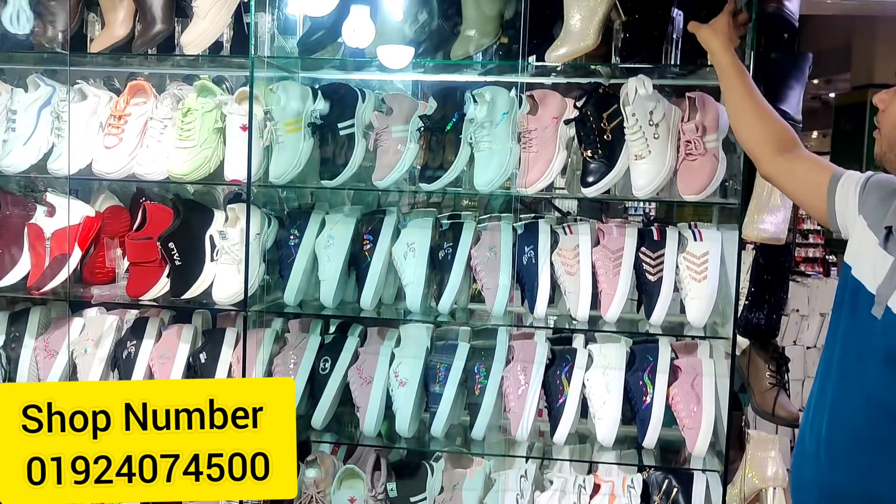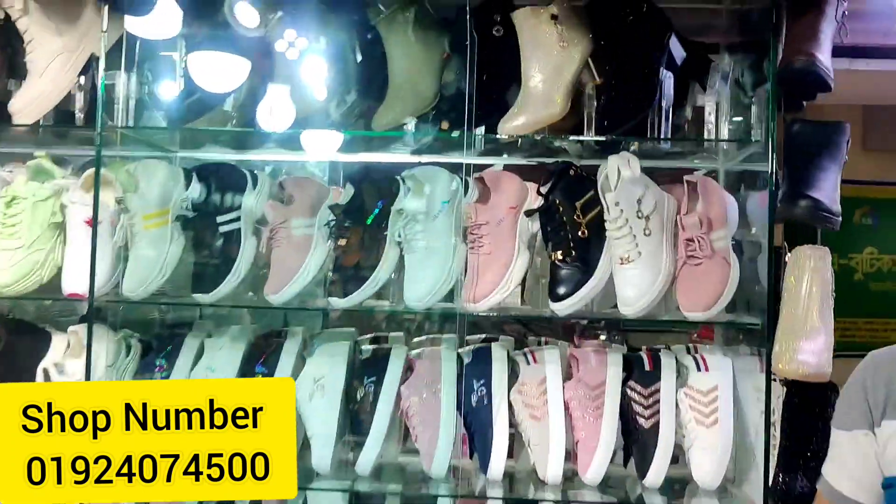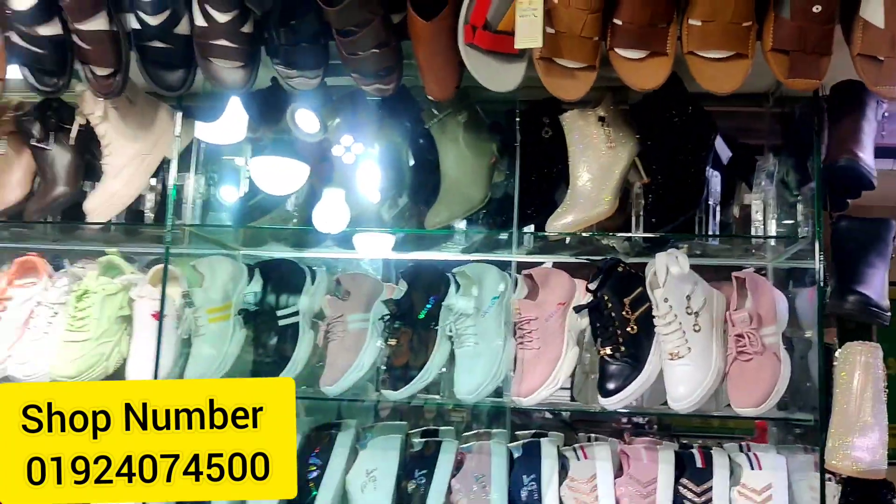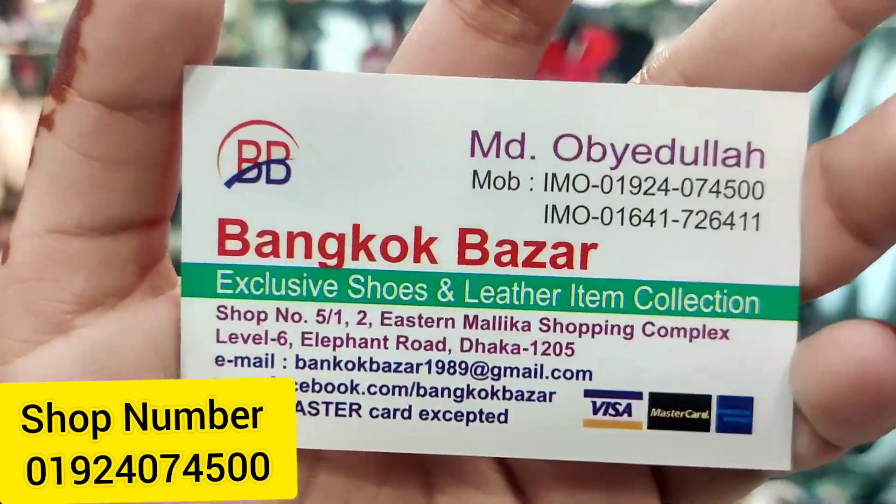We are here to see the boot shoes. This is a very good design of the boot shoes. This is Bangkok Bazaar.